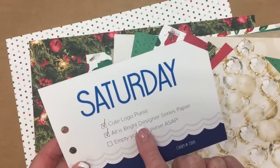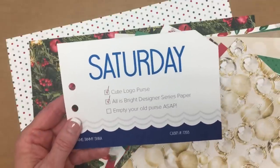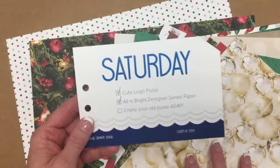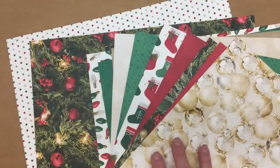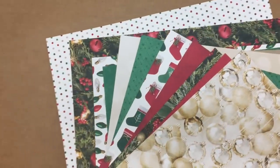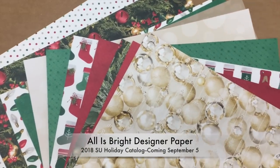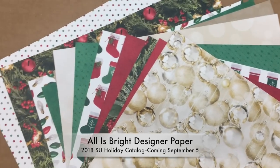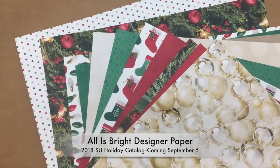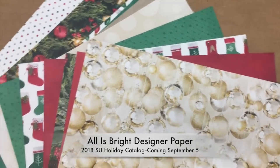On Saturday evening we received a really cute logo purse, which is on my Facebook page if you want to take a peek — it's a bit big to put under the camera. We also received inside that tote the All Is Bright designer paper, which comes in 12 by 12. All the pillow gift products are going to be in the holiday catalog beginning September 2018.